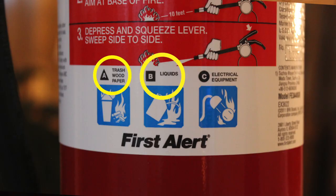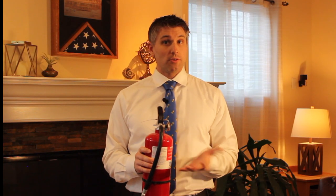I recommend an ABC extinguisher, which will handle many different types of fires. The last thing you want to do with a grease fire is spray water on it, which will only spread the fire.